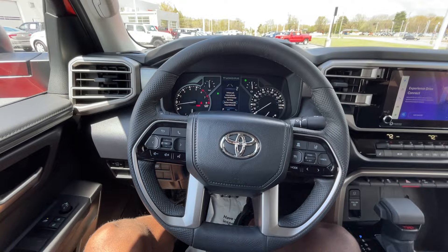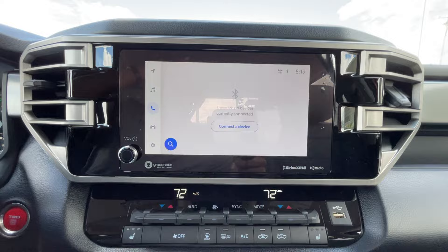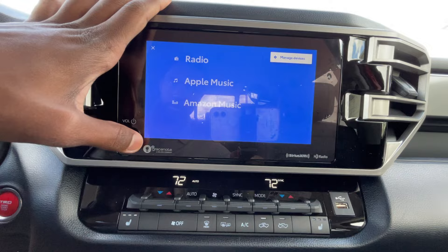Hopping in the driver's seat — leather-wrapped steering wheel, looks nice and feels nice. Over here on the radio we get AM/FM, XM, and we also have wireless Apple CarPlay and Android Auto compatibility.